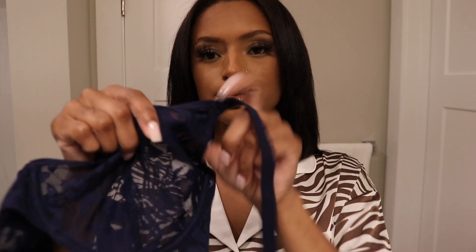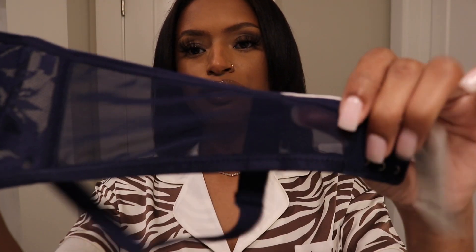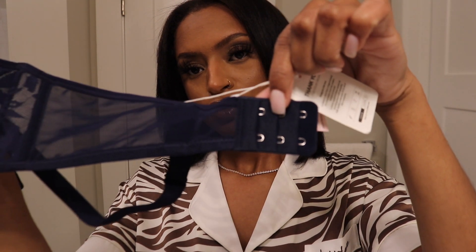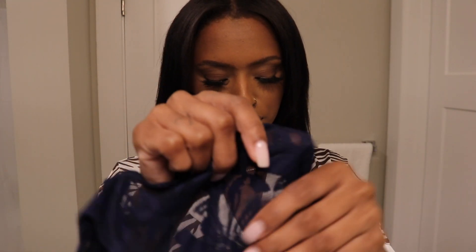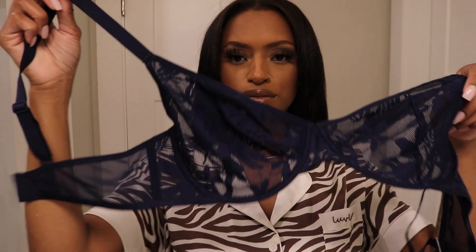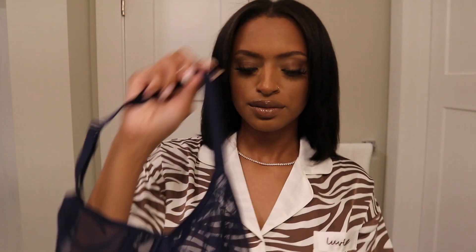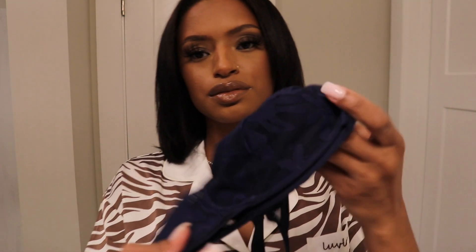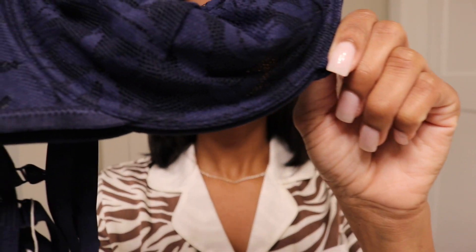I have another bra here in navy — so pretty. I really like the mesh fabric and just the different levels of the strap that you can adjust depending on your width, and it also has adjustable straps. It is pretty translucent, but I feel like this would be perfect under a nice t-shirt or a nice dress.